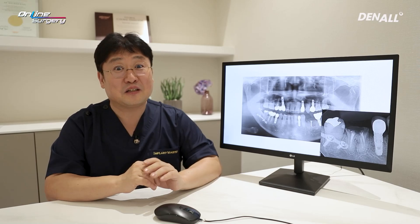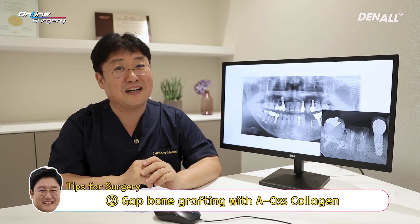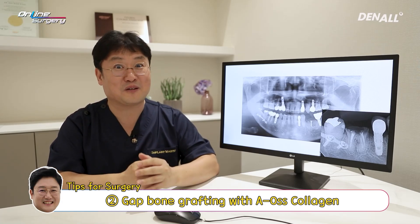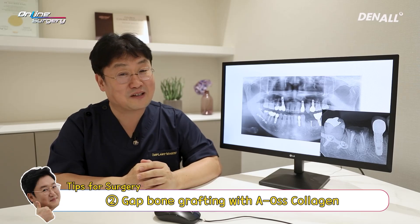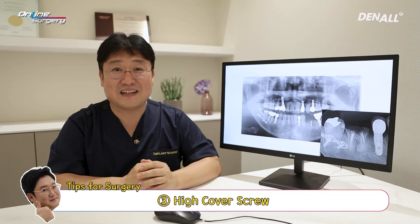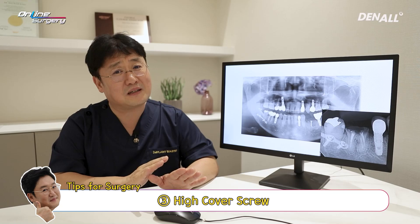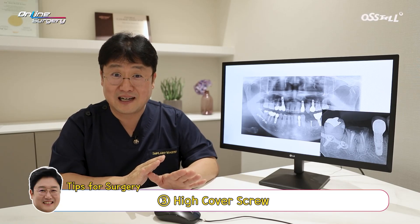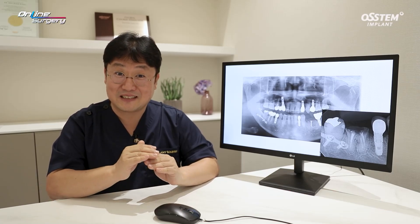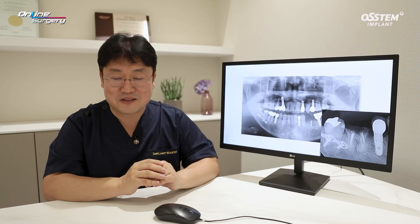Second, I want to highlight collagen bone graft material which are gaining popularity. AOS collagen will be used around the implant and around the gap, and it can be done very quickly. Third is high cover screw, especially in immediate implant placement cases. High cover screw can be used in place of a cover screw or healing abutment. You can use a slightly higher cover screw for certain instances.